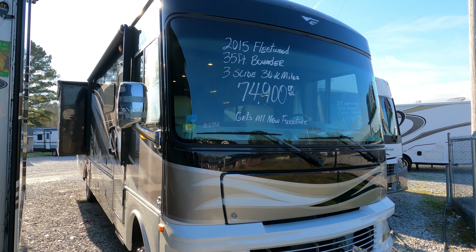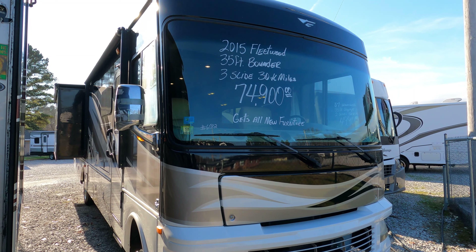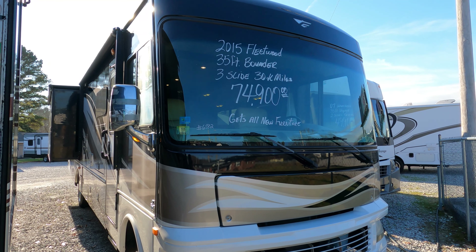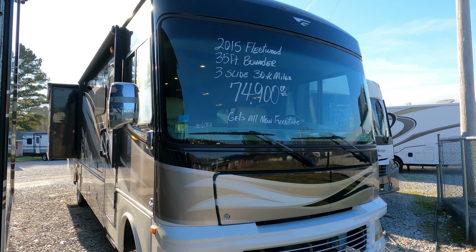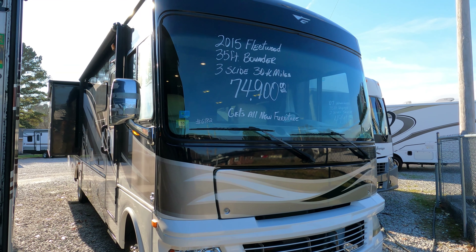Good afternoon folks, Big Bo with RVs with Big Bo and Parkway RV Center. Got another nice Class A motorhome we're going to review today. Bear with me, I'm still getting over this sinus infection, but today we're going to review a 2015 Fleetwood Bounder.